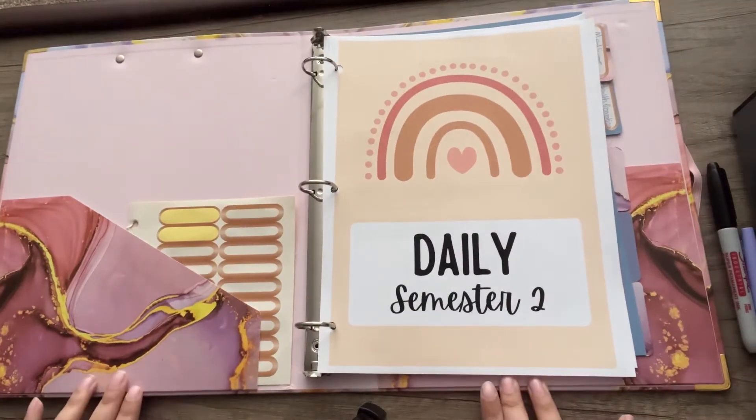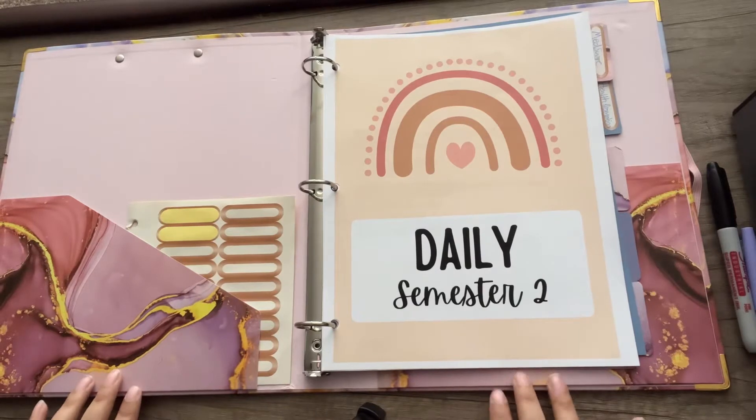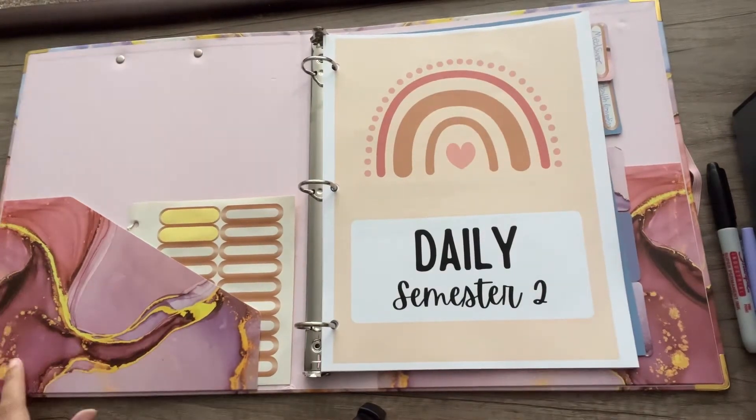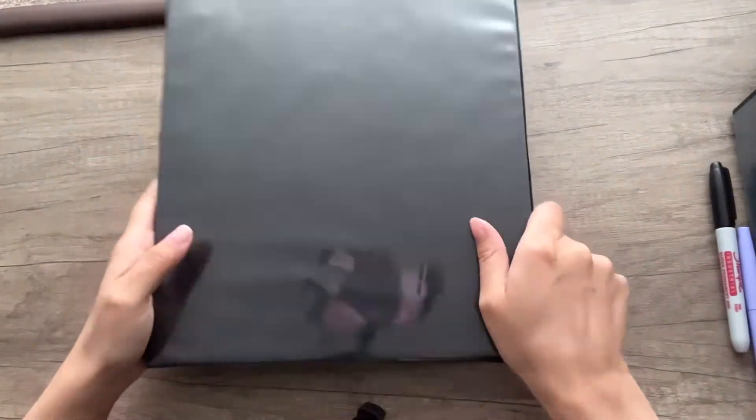Voila! How cute is that, guys? I really like rainbows — I know I'm kind of a nerd — but I am in love with this already. So the daily binder is done, moving on!